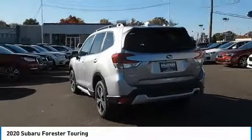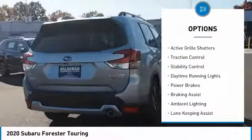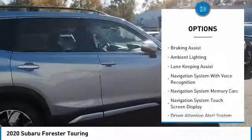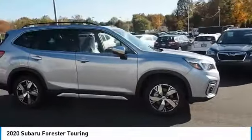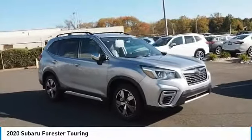Here are some of this vehicle's great options: power windows with safety reverse, hill descent control, roof rails, active grille shutters, traction control, stability control, daytime running lights, power brakes, braking assist, ambient lighting. Wouldn't you look great in this vehicle?